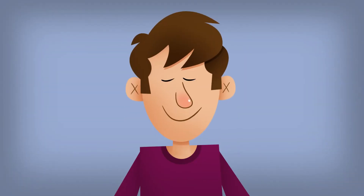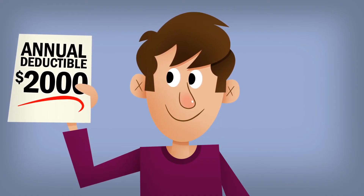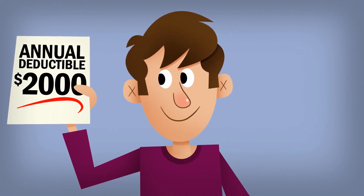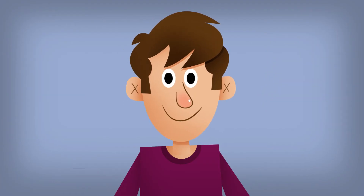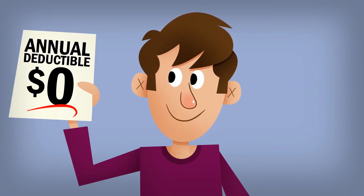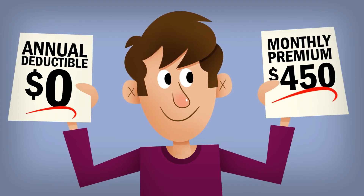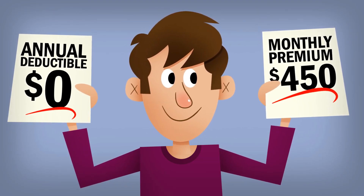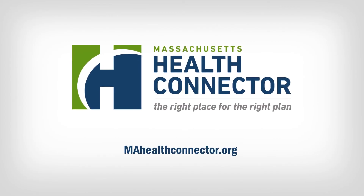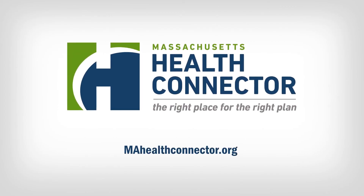Choosing a health plan with a high annual deductible means you're responsible for a greater portion of your medical bills, but your monthly premiums may be lower. On the other hand, if you choose a health plan with a lower annual deductible, you should expect higher monthly premiums since your health insurer is paying a greater portion of your medical bills. So, be sure to select an annual deductible at a reasonable level for you and your family.